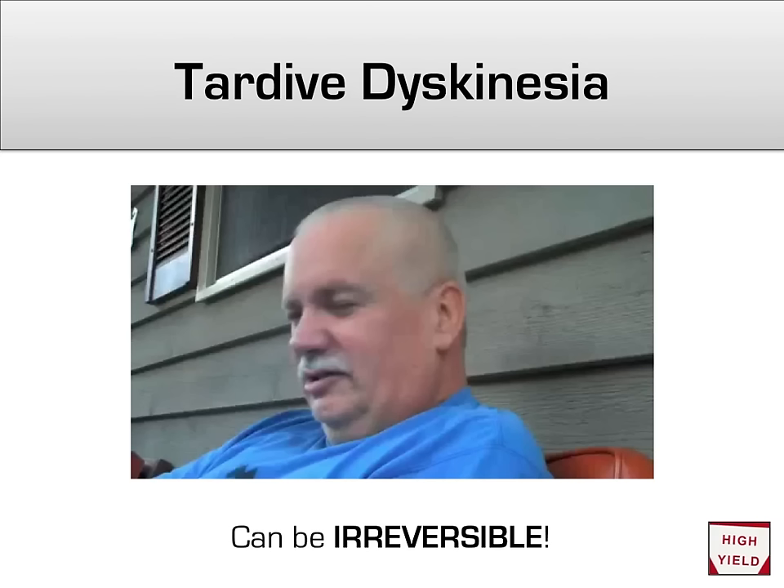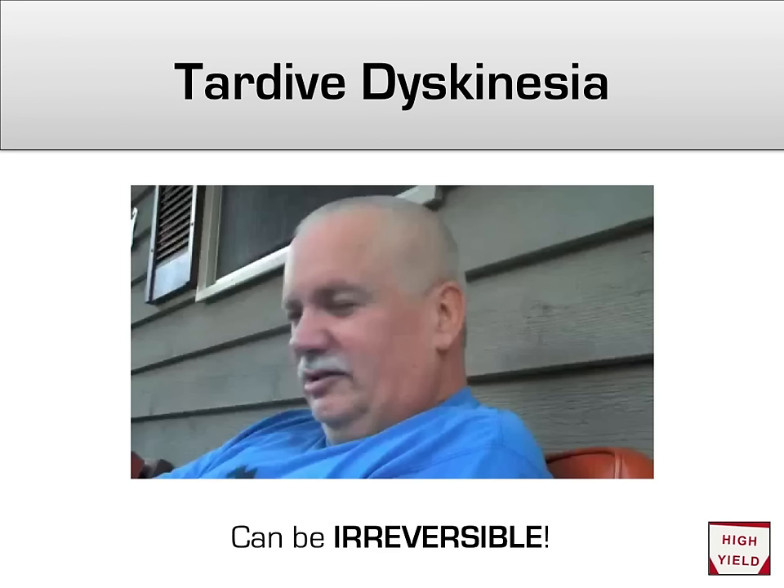One of the most feared outcomes of long-term use of a first-generation antipsychotic is known as tardive dyskinesia — a constant involuntary rhythmic movement of the perioral muscles. Unlike the extrapyramidal side effects discussed thus far, which usually disappear once the antipsychotic is stopped, tardive dyskinesia does not always go away so easily and, indeed, can become irreversible if it goes on for too long.